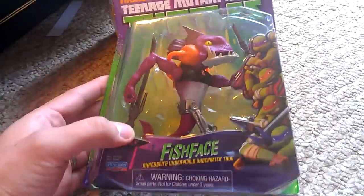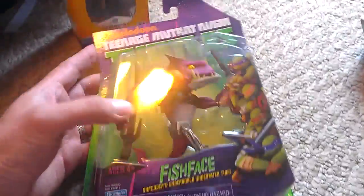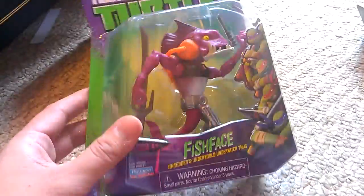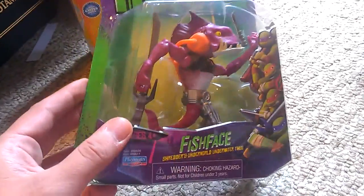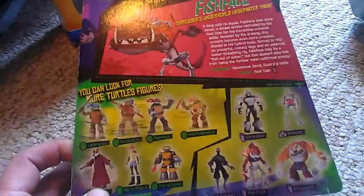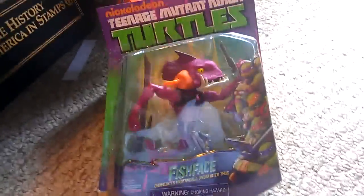Sweet! That's the American packaging. There he is. You have to tell me where you got this, because that is the American peg — that is not a European peg, unless they do the same pegs. Hooks, whatever you want to call it. Sweet! I've only seen this guy maybe once, and that was months and months ago. He is the last of the villains I need. Sparks doesn't have them all. All I need now is the turtles — I'll get those in time. Those are easy to find.